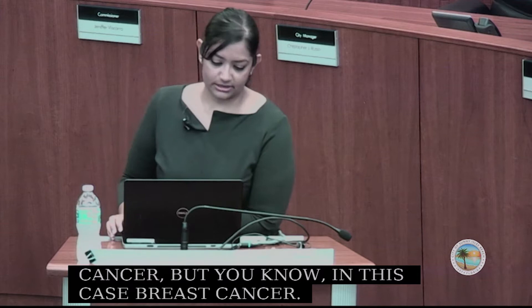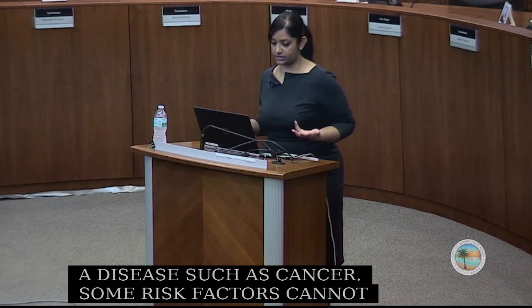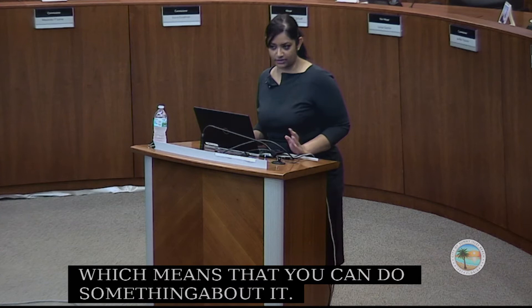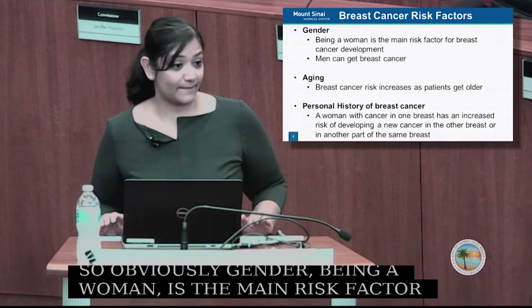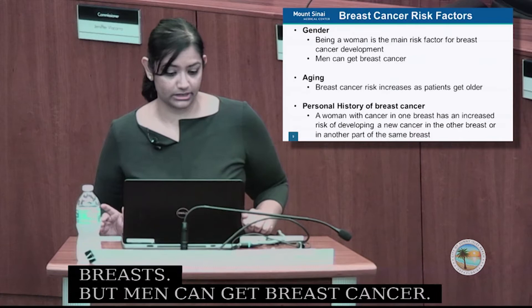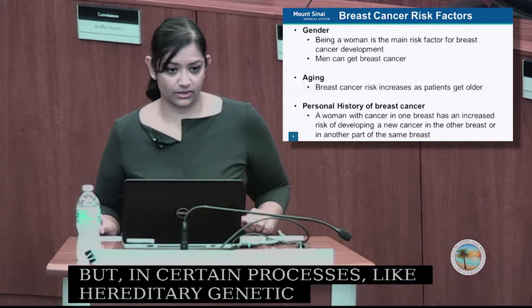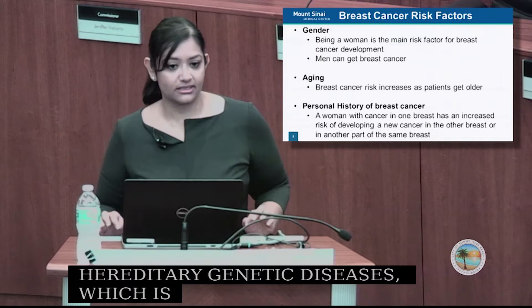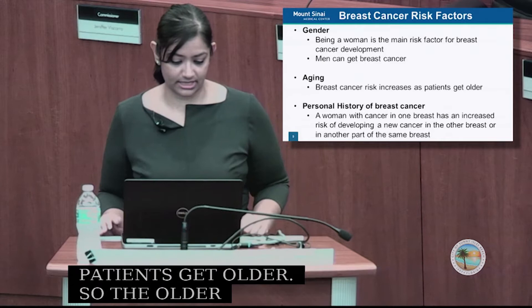Risk factors are things that increase the chance of getting a disease such as cancer. Some risk factors cannot be changed, but some are modifiable. Gender — being a woman — is the main risk factor, just because women tend to have breasts. Men can get breast cancer; it's about 1% of the population, but in hereditary genetic diseases like BRCA2, men can get breast cancer in under 10% of cases. So men should not discount a lump in the breast area.